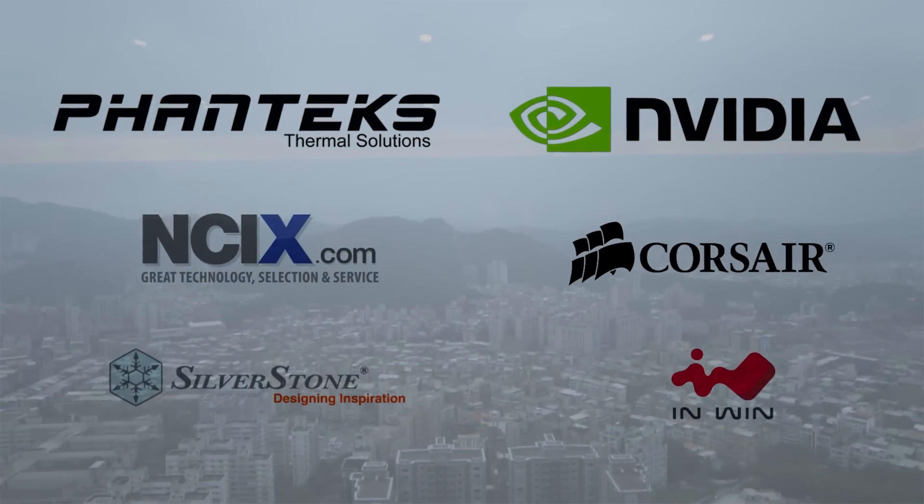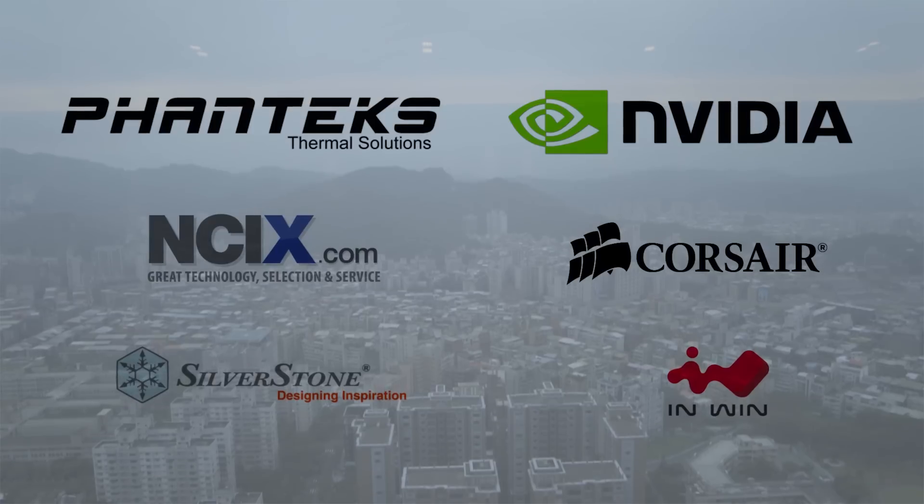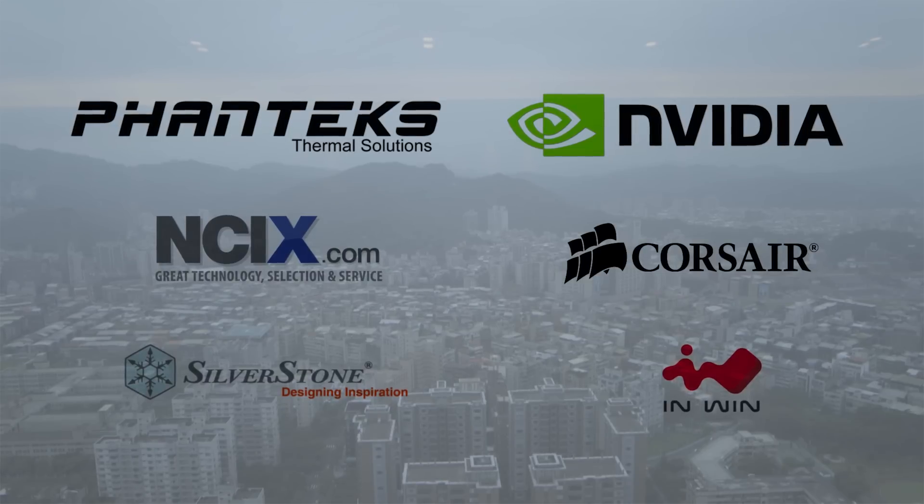Our 2015 Computex coverage is brought to you by Phanteks, NVIDIA, Corsair, NCIX, Silverstone, and NWIN. Make sure to support them for helping us bring this great content to you.